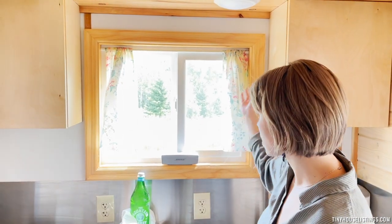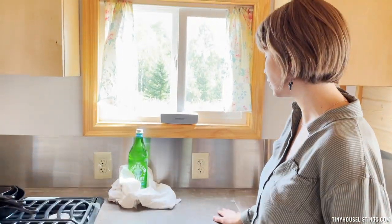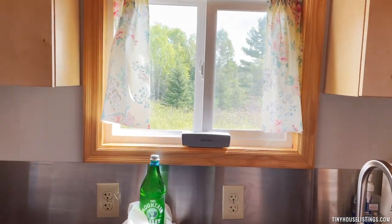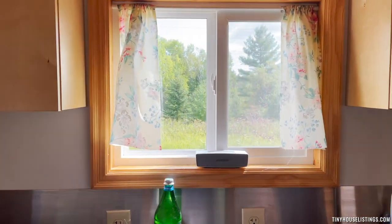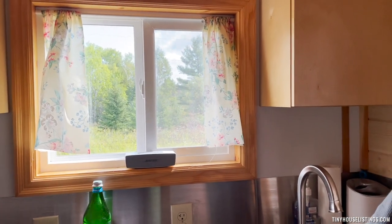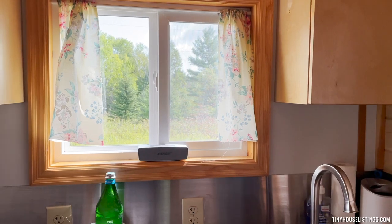We also have a nice kitchen window, which is nice to look at while you're doing dishes or cooking dinner. All of the windows are tempered glass and they all have screens. The ones in the bedroom and the living room you're able to pull down and clean.